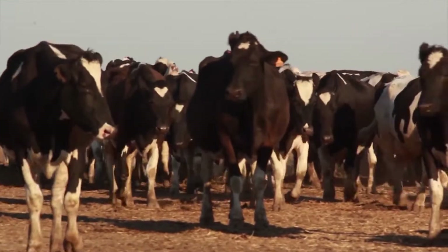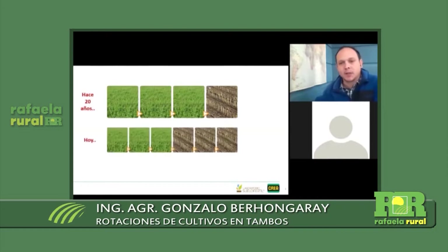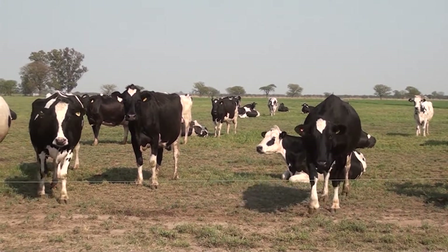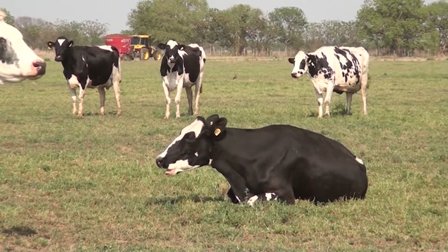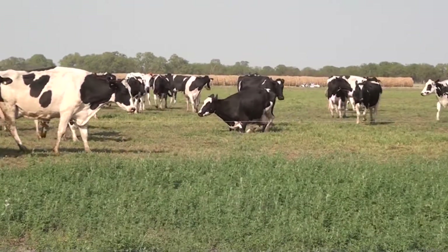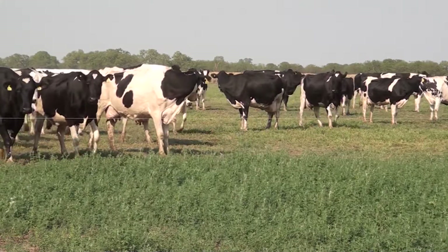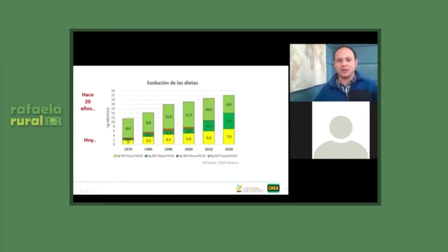El proyecto de rotaciones en tambo era una preocupación del movimiento que llegó al área de lechería hace un par de años. La preocupación era que durante muchos años los sistemas, los tambos, tenían una rotación básicamente pastoril con gran proporción de pasturas y con el maíz de silo ocupando una porción menor. En los últimos años fue incrementándose la superficie destinada a maíz de silo. Para ejemplificar esto, se tomó una diapositiva de Marcos Schneider, quien hizo un relevamiento de un montón de variables de tambo en los últimos 50 años en el CREA Navarro.